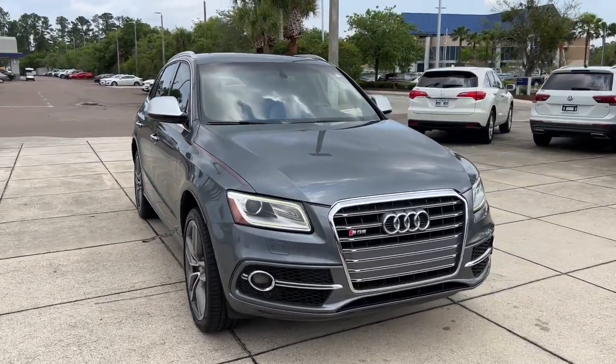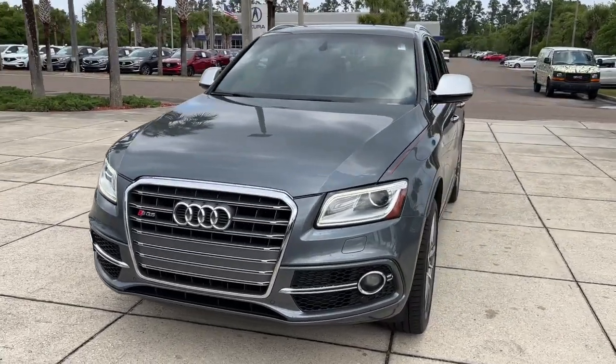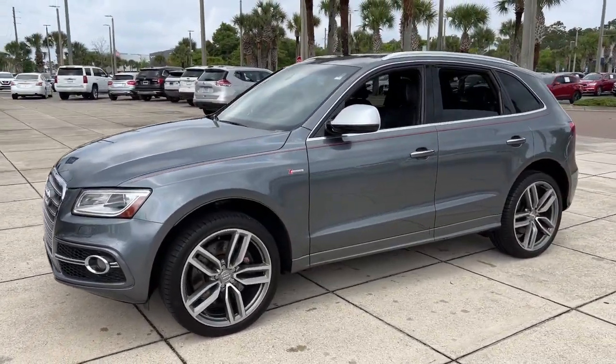This could be the car for you. The 2016 Audi SQ5. This vehicle is an outstanding buy with fewer than 60,000 miles on the odometer.